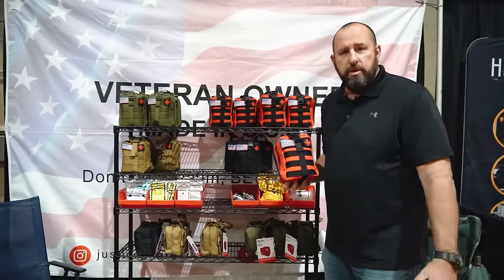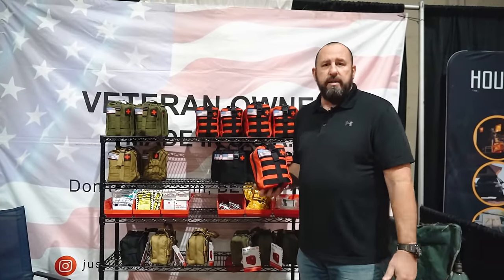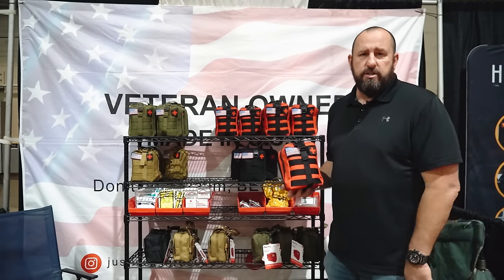Again, I'm Troy with Just In Case Rescue. Thank you for watching and taking a look at our product. Please visit us at justincaserescue.com or follow us on Instagram at justincaserescue.